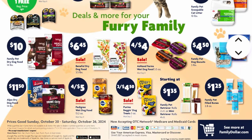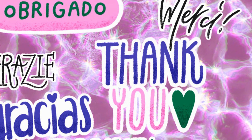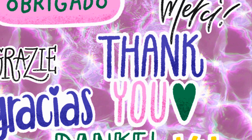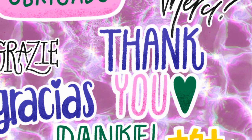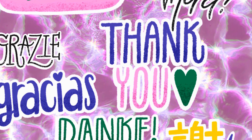We've got Beneful 3.5-pound dog food for $6.45. Ashland Farms wet dog food singles are four for $4. Pedigree wet dog food cans are on sale four for $4.50, and we've got 3-ounce bag strips on sale two for $4.50. That's everything on sale at Family Dollar this week. Thank you all so much for watching — I'll catch y'all on the next one!